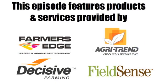Today's episode of 'Why Should I Buy' focuses on variable rate precision farming. The participants are Cargill FieldSense, Decisive Farming, Farmer's Edge, and AgriTrend GeoSolutions.